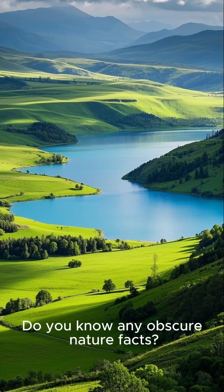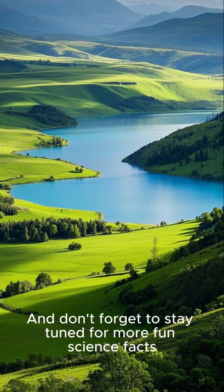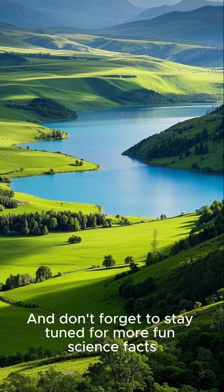Do you know any obscure nature facts? Share them below, and don't forget to stay tuned for more fun science facts.